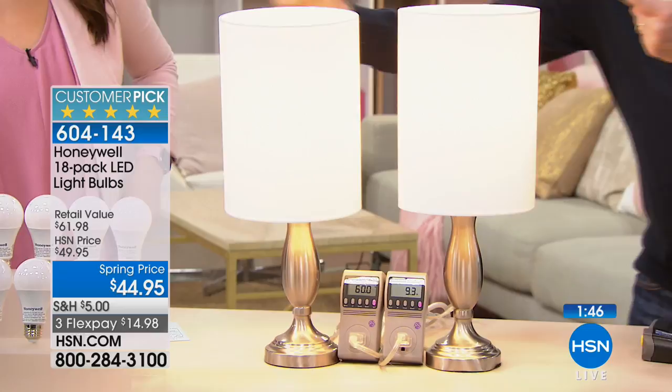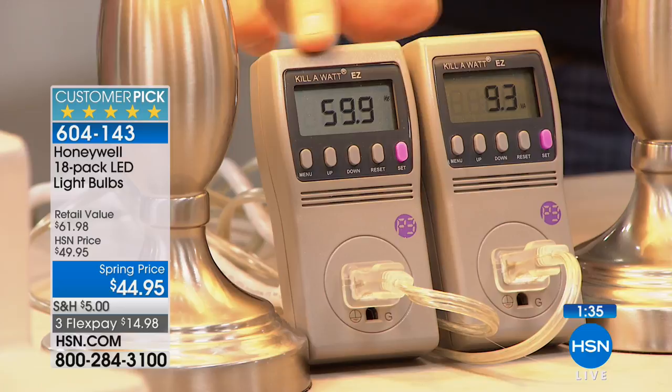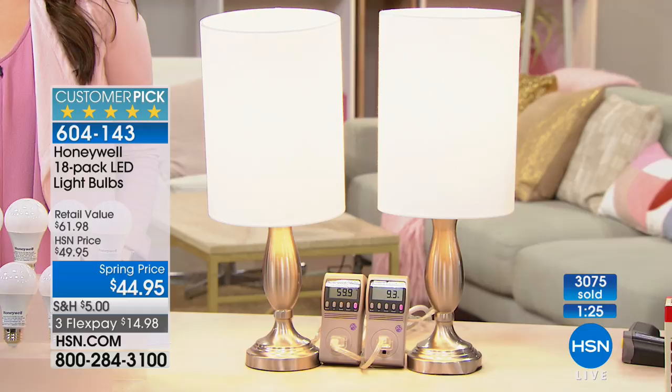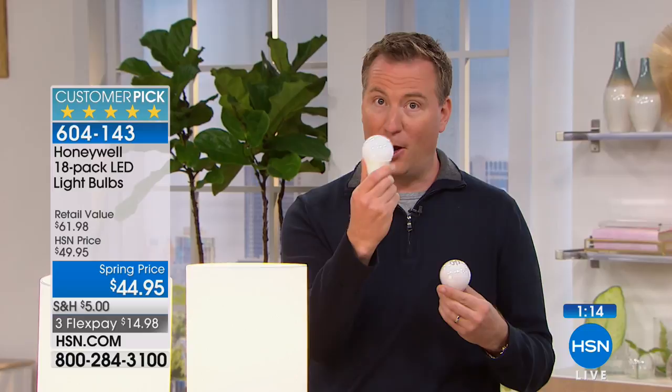Put your hand over the incandescent and you feel the heat right away. Both lamps give you that full shade and the same color light. But look at the wattage meter — the incandescent is using 60 watts, while the LED uses only nine watts for the exact same light. That's 80% less energy. Over the course of a year, with 40 lights in your house turned on and off three times a day, it costs about $500 to run those lights. Switch to LED and that $500 goes down to $100.